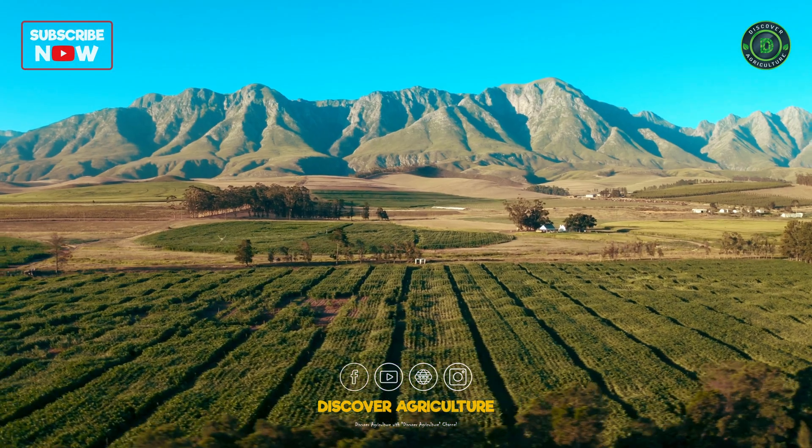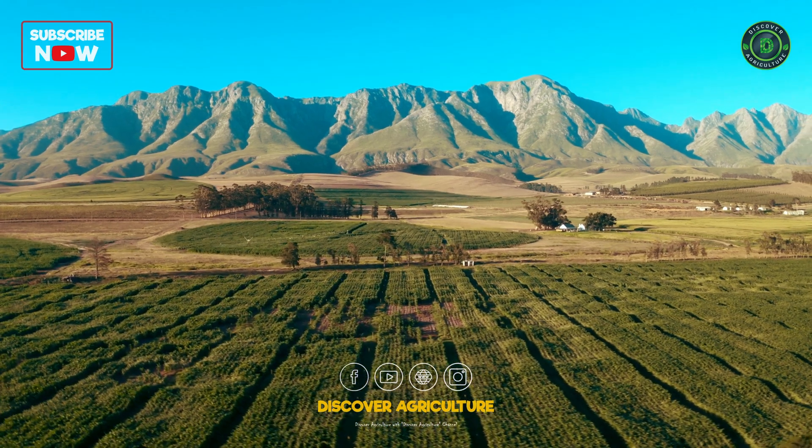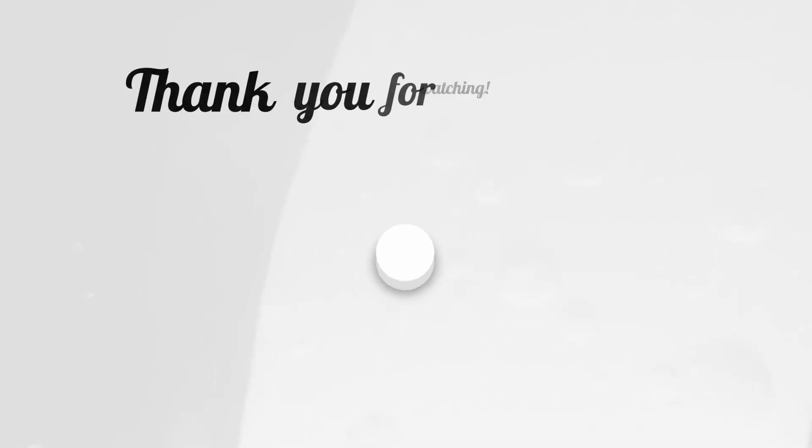We hope this video has been informative and helpful in your journey towards successful farming. Thank you for watching.